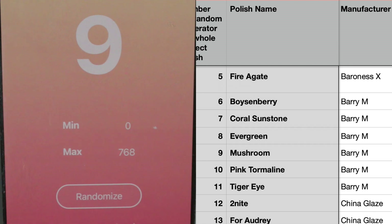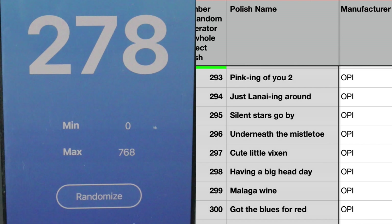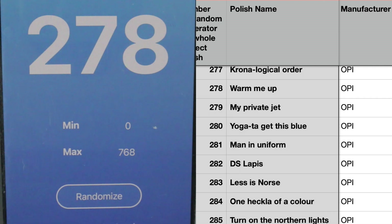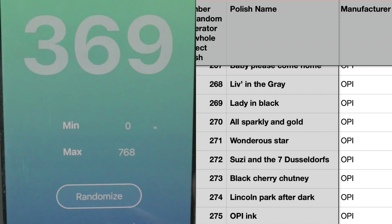Number 9 is Mushroom by Barry M from their Green Origin range — a lovely taupey beige color. The next one is number 278: Warm Me Up by OPI, a brown with a little bit of shimmer if I remember correctly. And next is number 273, another OPI — Black Cherry Chutney, which is a really really deep red color. Very summer appropriate, thank you very much, random generator!